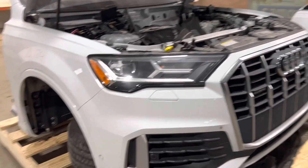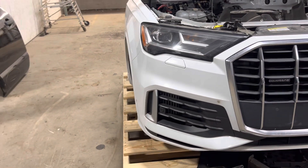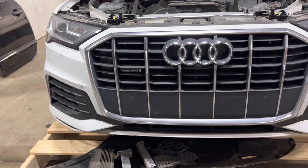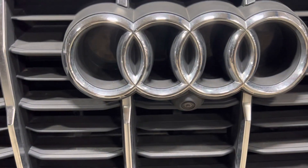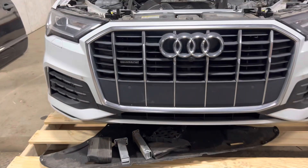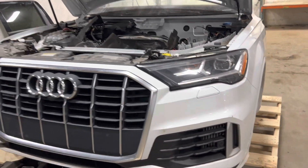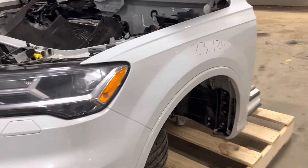I do not believe it has adaptive cruise — I do not see all the sensors. It does have the single LED headlights, front surround camera. This is the new look Q7 for those front end pieces.